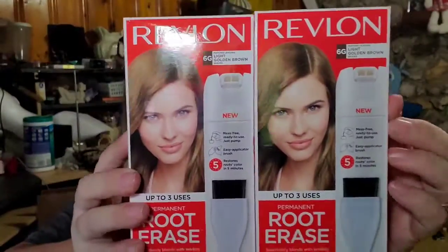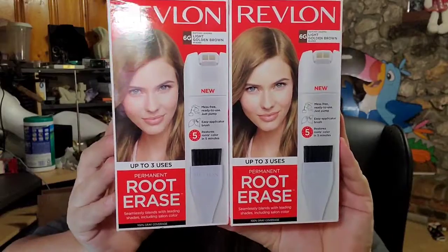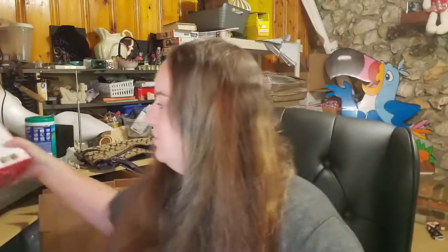I picked these up at a thrift store this weekend down in South Florida — paid about $1.50 a box. These two here are Revlon root arrays, sold for $17 free shipping. Hopefully they'll be under a pound so we can ship them out first class, and we should make about an $8 profit on those.